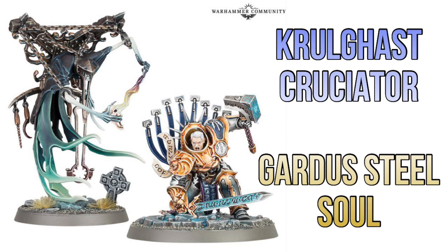This is the last of the new releases in terms of actual new models for Games Workshop. There's some new Forge World stuff which I'll get to later, but the rest of the releases are reboxings of things that have already come out. So if that's all you're interested in — the brand new stuff — this is the last one. We've got the Cruelgas Cruciator for the Nighthaunt and Godstrike Stiltsoul for the Stormcast Eternals.